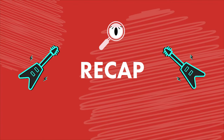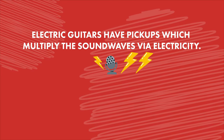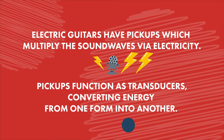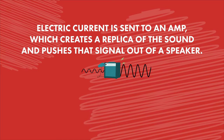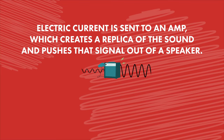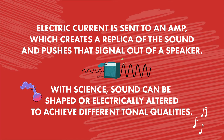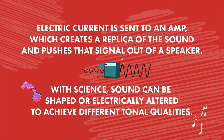You can see why the guitar has become the leading symbol of modern music. With a simple guitar and a little electricity, who knows what you can achieve? Electric guitars have pickups which multiply the sound waves via electricity. These pickups function as transducers converting energy from one form into another. The electric current is then sent to an amp, which creates a replica of the sound and pushes that signal out of a speaker. With science, sound can be shaped or electrically altered to achieve different tonal qualities.